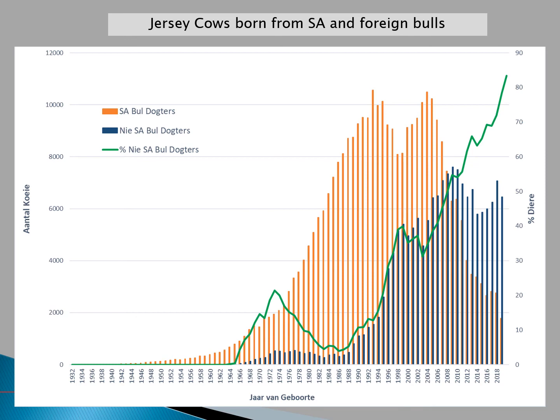Looking at our Jersey population, the orange bars represent cows born from South African sires, the blue bars represent cows born from foreign sires, and the green line indicates the percentage of cows born from foreign sires. Since 2003, there has been a very strong increase in cows born from foreign sires. In 2008, there were about the same number of cows born from foreign and national sires, and we see a sharp decline in the number of local bulls used since then, with around 83% of cows born in 2019 originating from foreign sires.